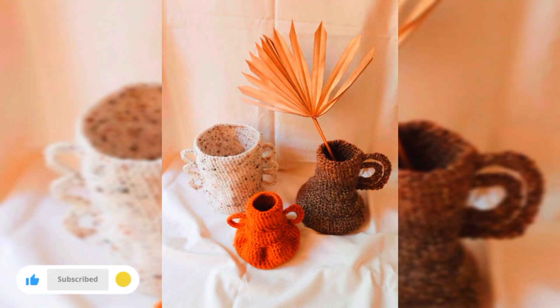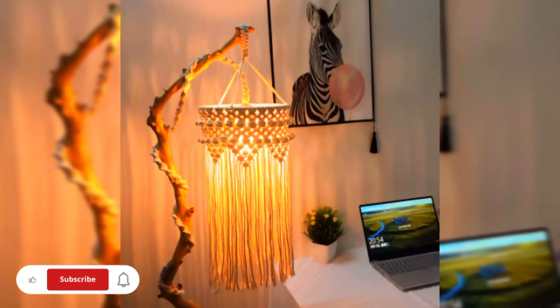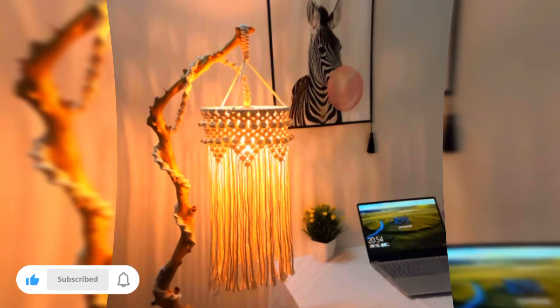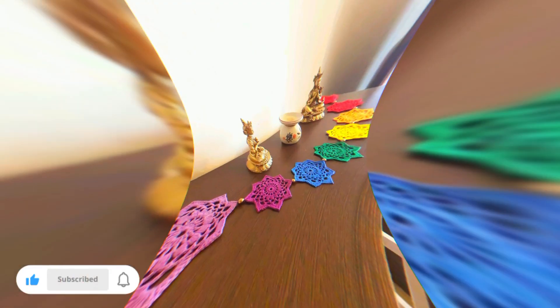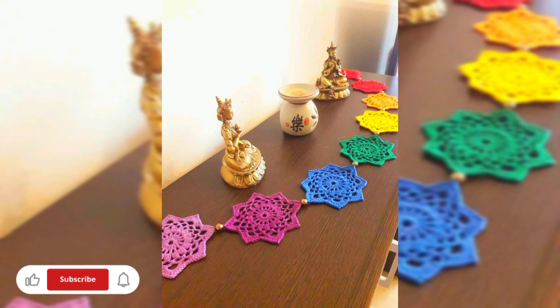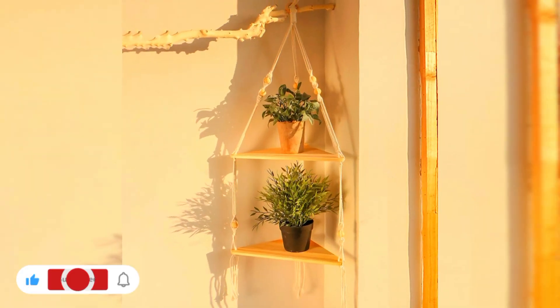Hi everyone, welcome to my channel. Today in this video I will share some beautiful crochet home decor ideas. I hope that you love this video. Get ready to be inspired as I delve into the versatile realm of crochet, exploring the limitless possibilities of creating unique and personalized home decor items.